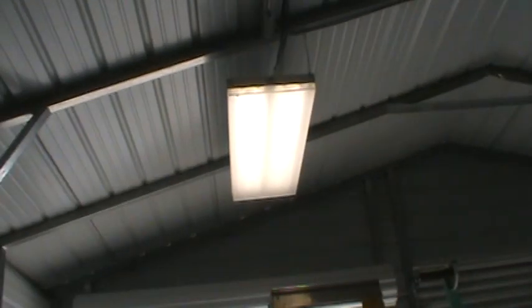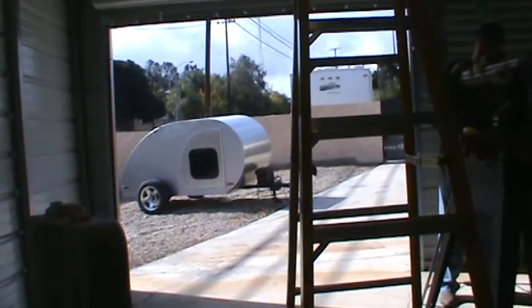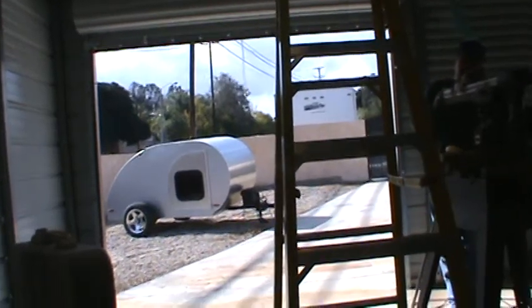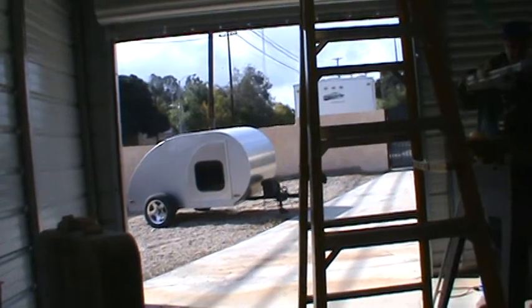He just finished the lights yesterday. He's got four of them, and these lights, and one up here. It's got a roll-up door. And that's my little teardrop that I'm working on — it's been a couple of years.